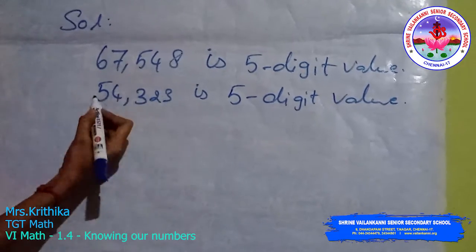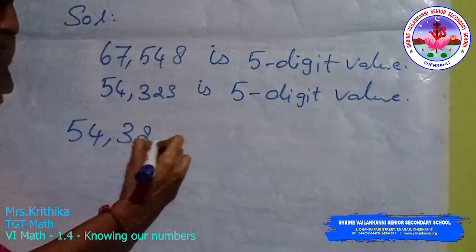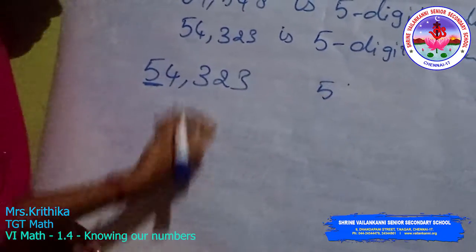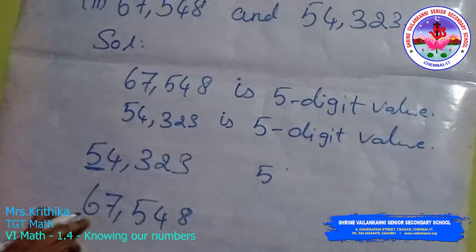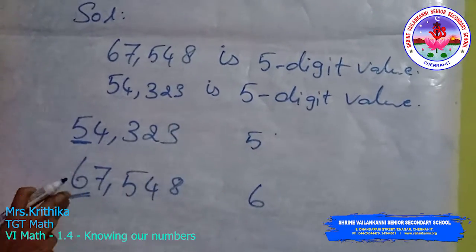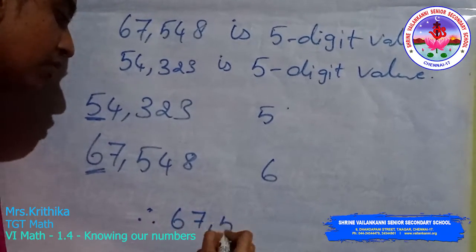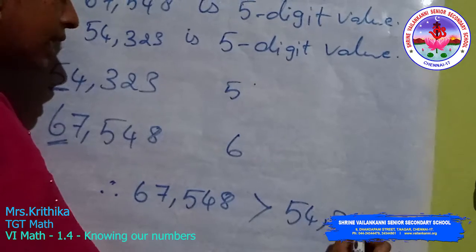Then compare the leftmost place of the digits. For 67,548, the leftmost place value is 6. For 54,323, the leftmost value is 5. Which one is greater — 5 or 6? 6 is greater. Therefore, 67,548 is greater than 54,323.